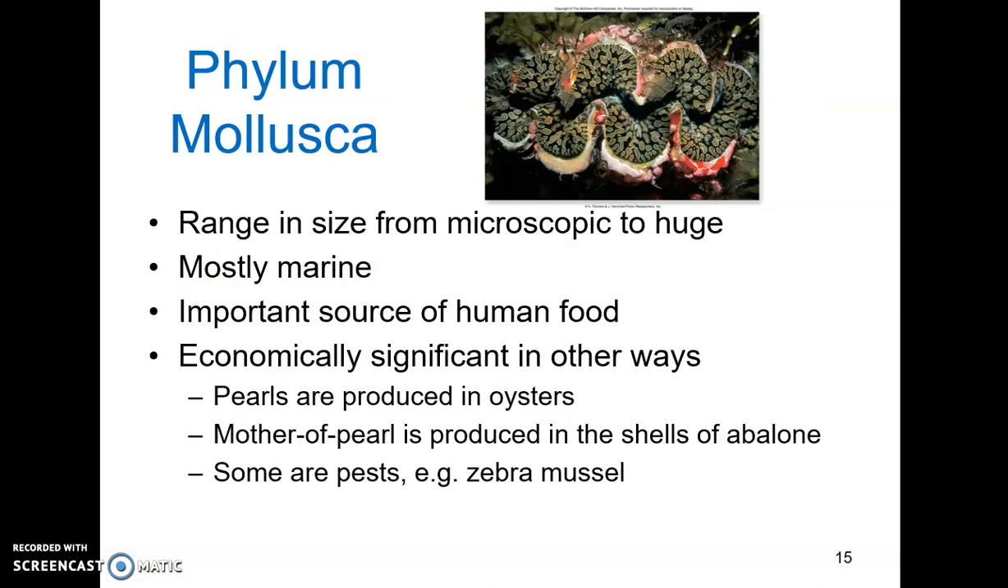Mollusks range in size from microscopic to absolutely huge. The biggest is the giant squid, which clocks in at over 15 meters — some get up to 20 meters and 250 kilograms. Most are marine, though there are some freshwater and just a few terrestrial mollusks.